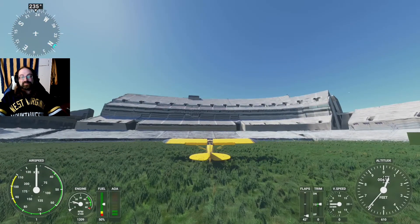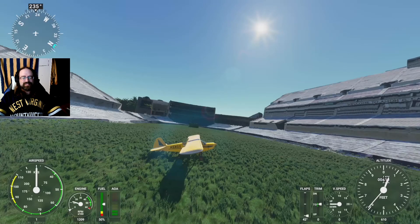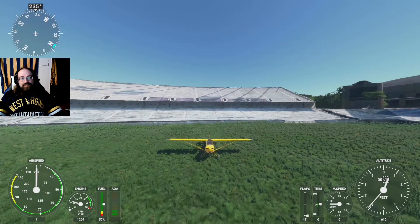Hit that like, hit that subscribe — we fly around, we check out stadiums, and sometimes we find amazing render qualities like this, sometimes we don't, but they're all fun to land in anyway. Thank you for watching!